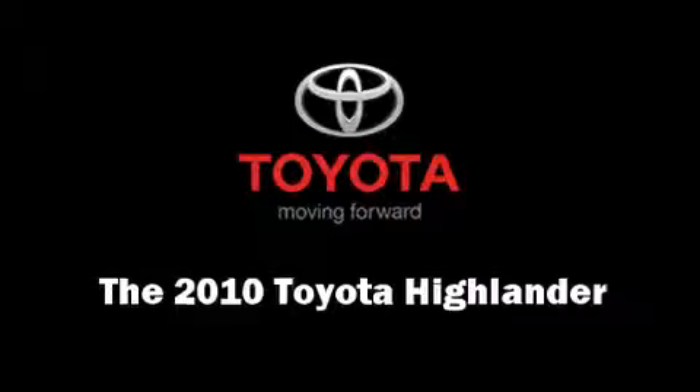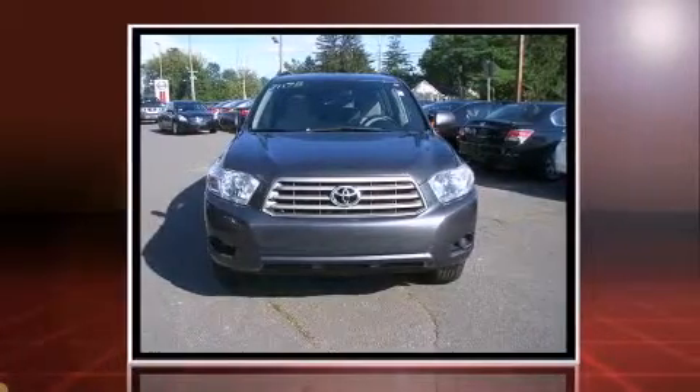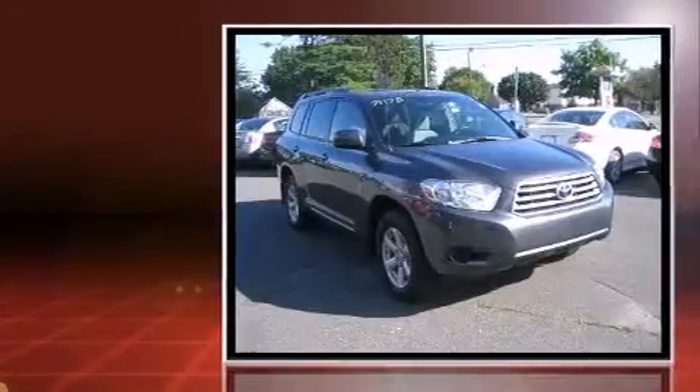The 2010 Toyota Highlander. It features an automatic transmission, all-wheel drive, and a 3.5-liter six-cylinder engine.